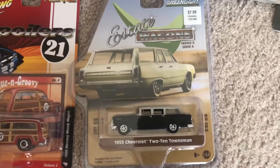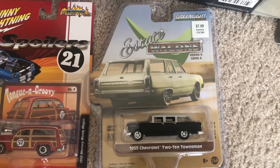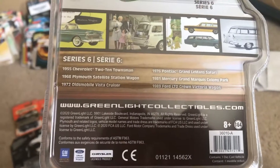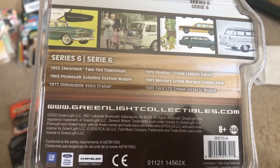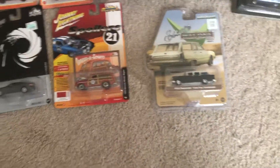And then lastly, I have here the 1955 Chevrolet 210 Townsman. From the looks of this, it kind of looks like a Chevy Nomad — that's what it reminds me of. On the back of the packaging, one of the other models listed is the 1989 Ford LTD Crown Victoria Wagon, which I have and did a previous review on.